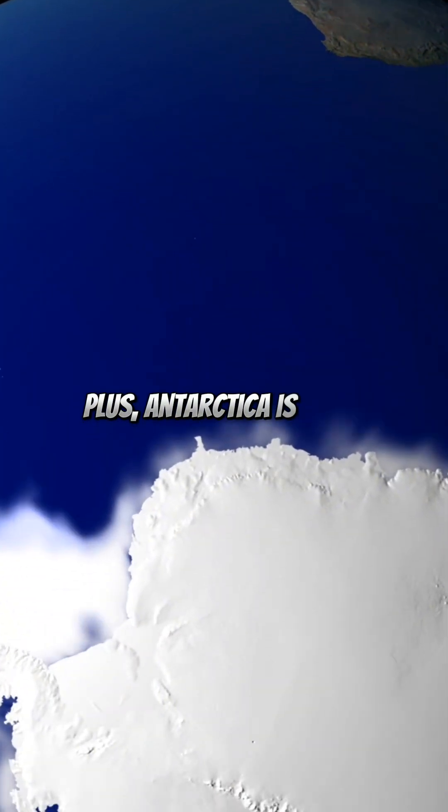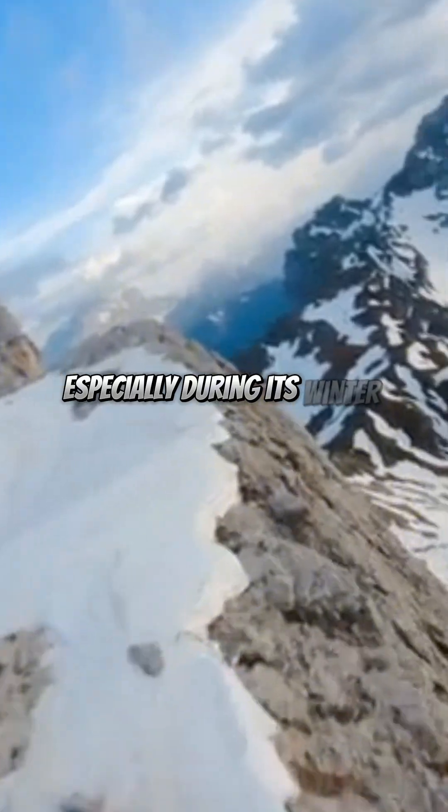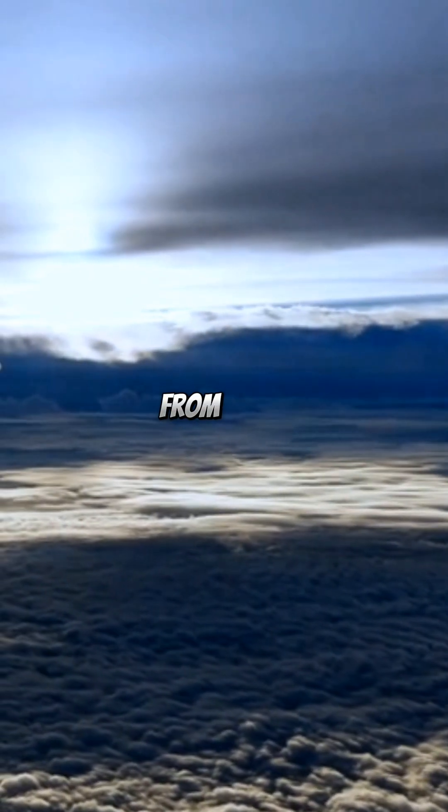Antarctica is often covered by thick clouds, especially during its winter months. These clouds block our view from space.